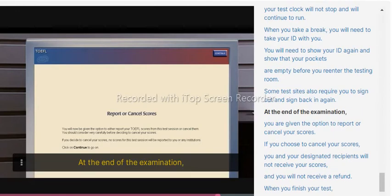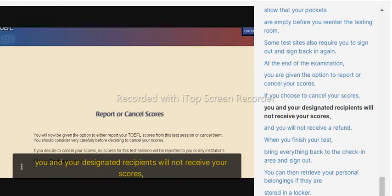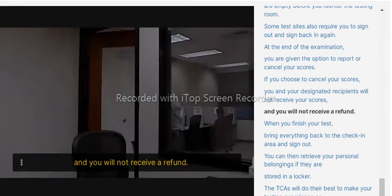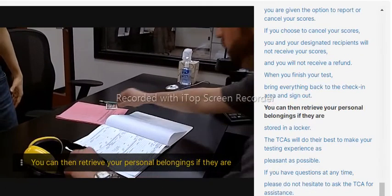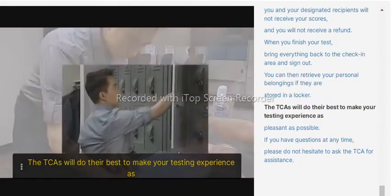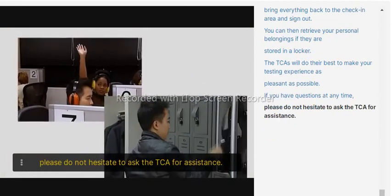At the end of the examination, you are given the option to report or cancel your scores. If you choose to cancel your scores, you and your designated recipients will not receive your scores, and you will not receive a refund. When you finish your test, bring everything back to the check-in area and sign out. You can then retrieve your personal belongings if they are stored in a locker. The TCAs will do their best to make your testing experience as pleasant as possible. If you have questions at any time, please do not hesitate to ask the TCA for assistance.